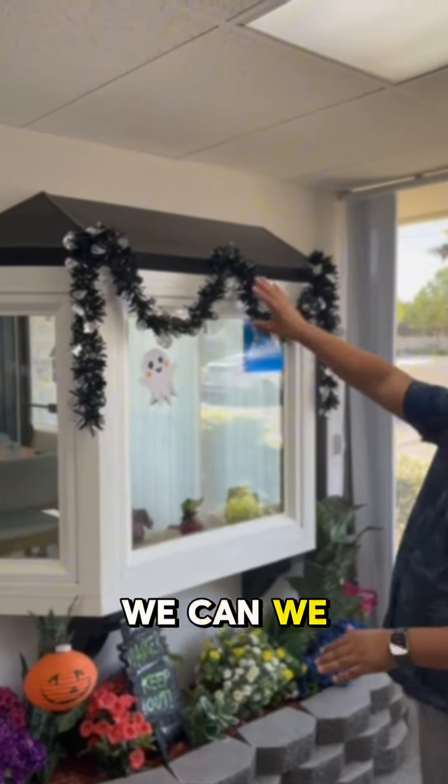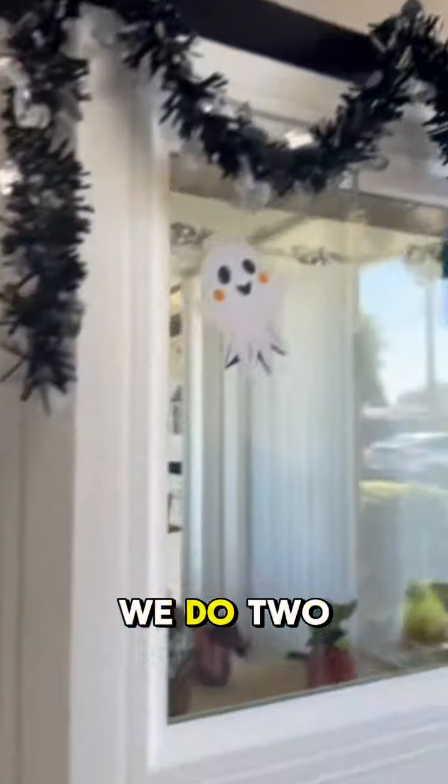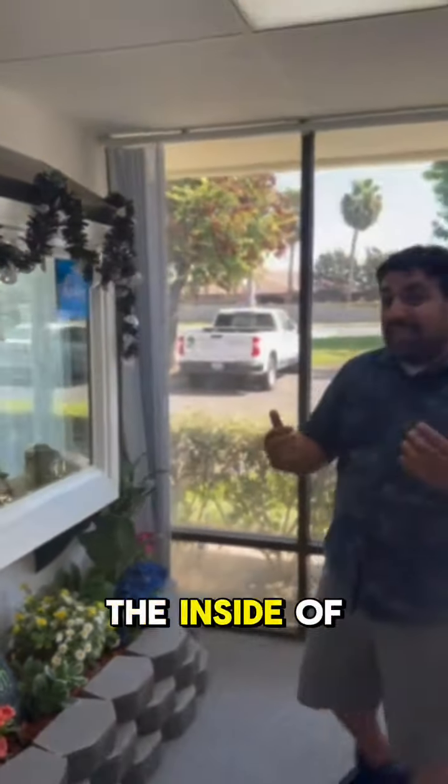Now, you can do two different things. We do the aluminum coil on the top — as you can see, it's the roof that we put — and then on the bottom, we do two corbels to sustain the weight of your beautiful bay window. You can even use this as a reading nook.